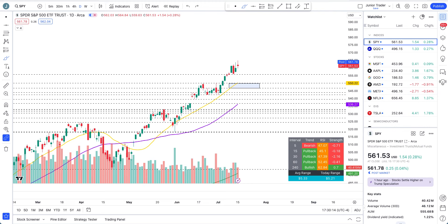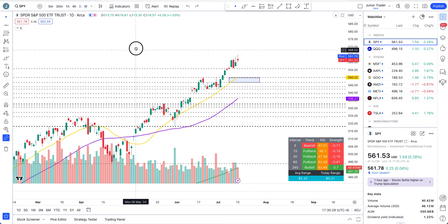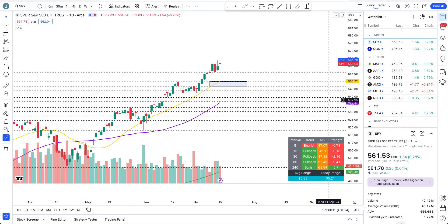Hey, what's up guys, this is Junior Trader. In this video we are taking a look at S&P 500, Nasdaq, and then individual tech stocks — that's Microsoft, Apple, Google, Amazon, Meta, and Netflix. Before going further, I also want to let you know none of this is financial advice and it's only for education purposes.